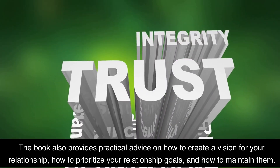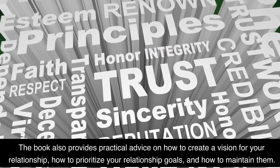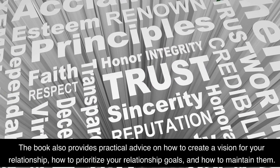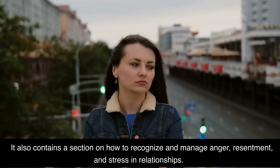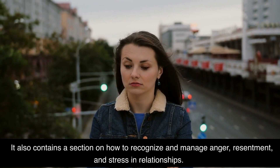The book also provides practical advice on how to create a vision for your relationship, how to prioritize your relationship goals, and how to maintain them. It also contains a section on how to recognize and manage anger, resentment, and stress in relationships.